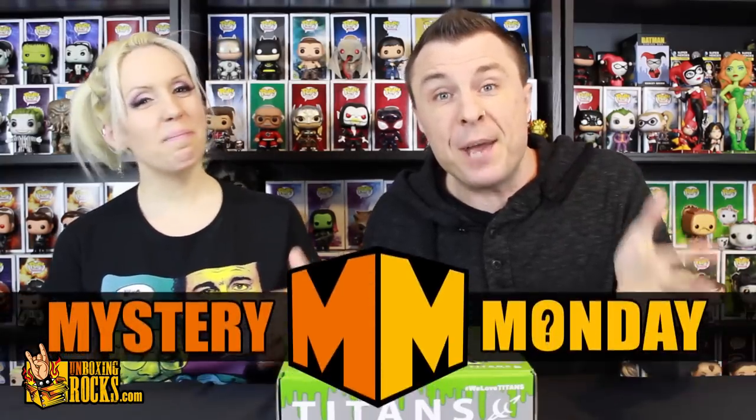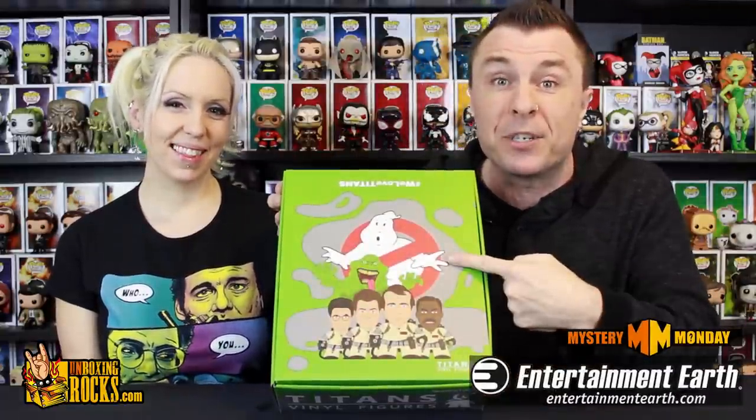What's up guys? You're watching episode number 55 of Mystery Monday! Entertainment Earth has sent us a full case of the Ghostbusters Titans Vinyl Figures and they have another case for us to give away to one of you guys.